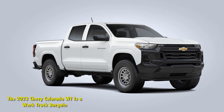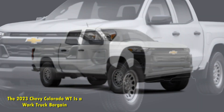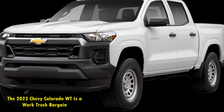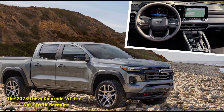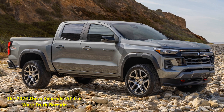The 2023 Chevy Colorado WT is a work truck bargain. The Chevrolet Colorado is new, improved, and ready to work. There are a few standard features that should make fleets pretty happy. While trucks are getting more expensive, at least the 2023 Chevy Colorado WT is loaded with standard features to boost its value.